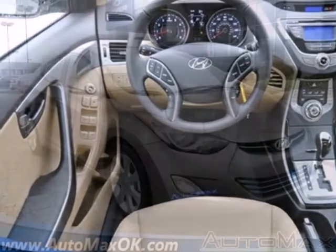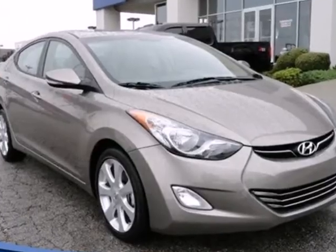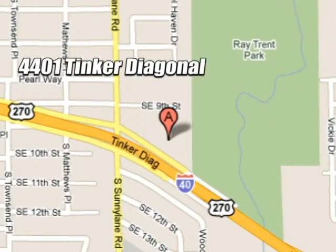A perfect blend of both needs and wants. Come see this Elantra for yourself today. We work hard to serve our customers and to cultivate long-lasting relationships. Visit AutoMax Hyundai Del City today at 4401 Tinker Diagonal in Del City, Oklahoma.